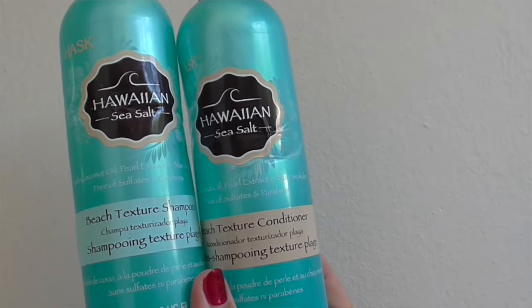The conditioner I use — I've been using Hask now for years. The two that I've been loving at the moment: the one I have in the shower is the Cactus Water, which delivers beautiful moisture without weighing down your hair. And then the other one is the Hawaiian Sea Salt, which gives a scrunchy texture without any crunch. It gives a little bit of volume to your hair, but not that kind of big poofy Miss Universe volume. It's lovely. It doesn't irritate your scalp and it hasn't got parabens or sulfates.